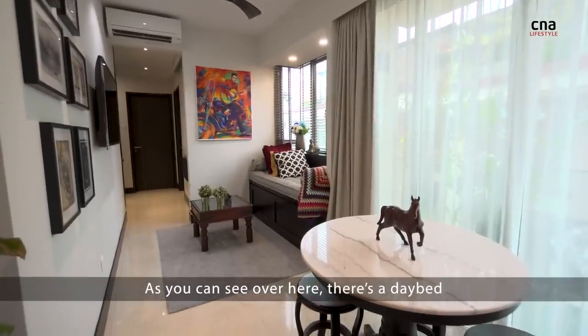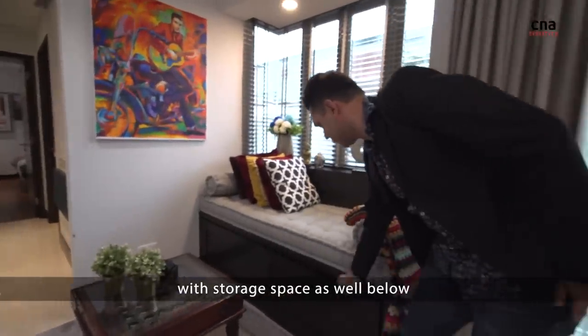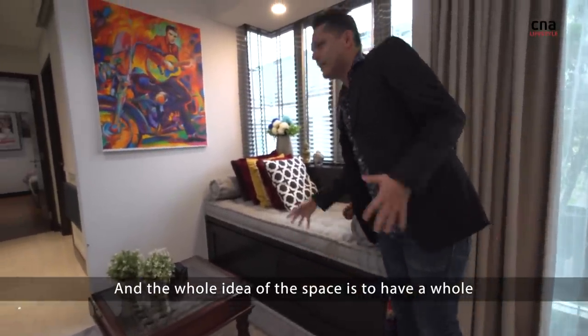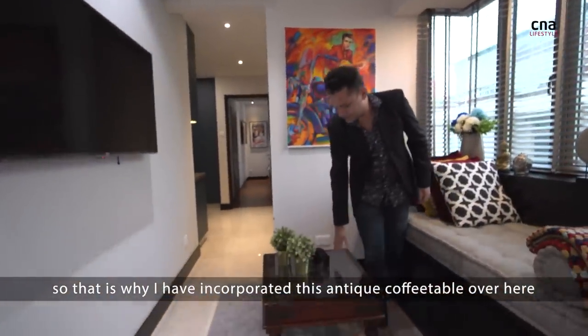As you can see over here, there's a day bed. It's actually a bay window that was transformed into a day bed, with storage space below as well. And the whole idea of the space is to have a Balinese style resort theme, which is why I have incorporated this antique coffee table over here.